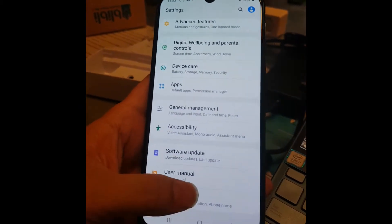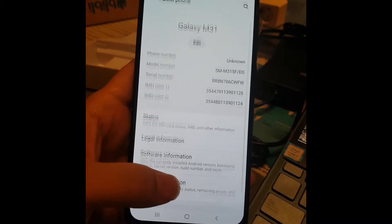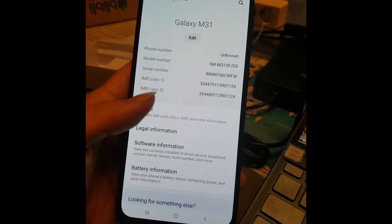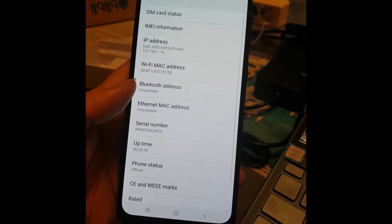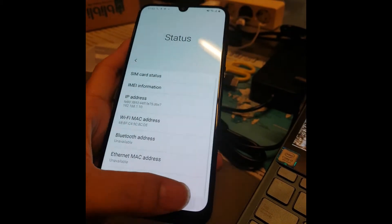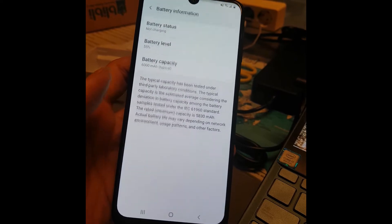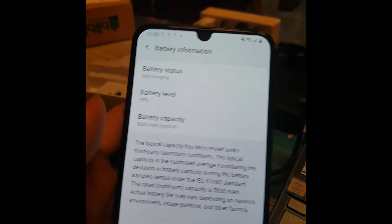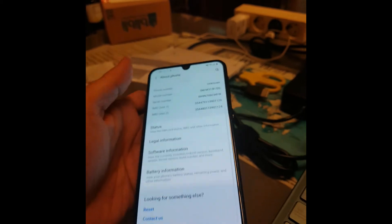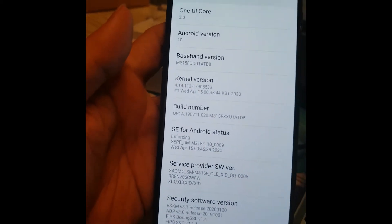Let's go to About Phone. There are two SIM slots. The battery shows 6000mAh - that's good. Software information shows Android 10.